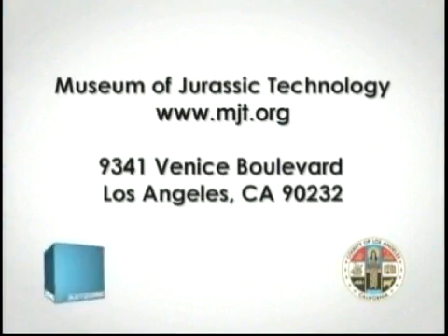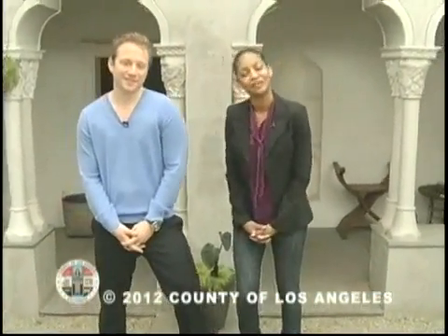We tried our best today to show you some of the great highlights of the Museum of Jurassic Technology, but some things you just have to see for yourself. So come on by and experience the wonder and intrigue. Don't forget to check out the website at mjt.org and look for their special events on their beautiful rooftop garden. Join us again for another artistic journey through Los Angeles County right here on LA Art Zone.